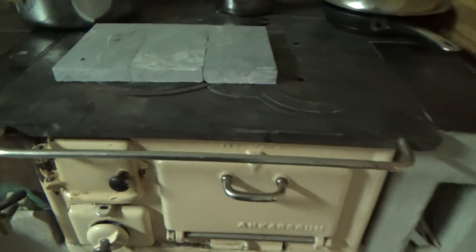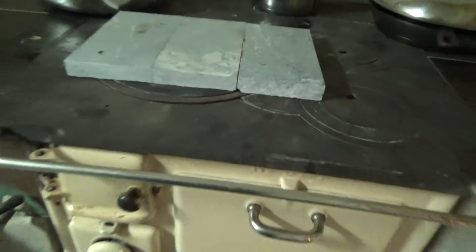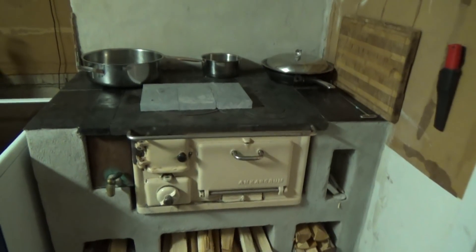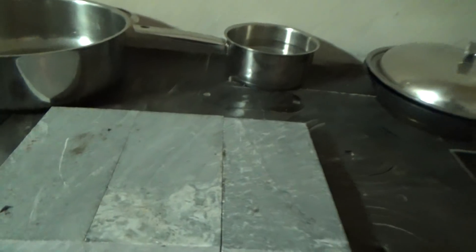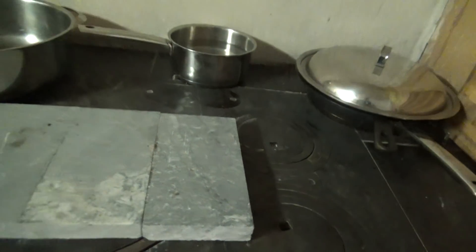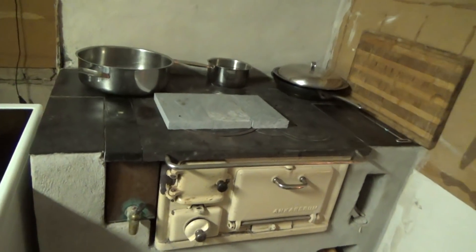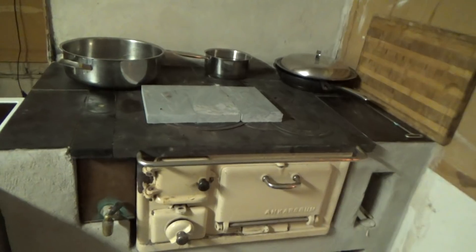It's working very well, and it's keeping this area pretty warm actually. We're using these stones. These stones keep the heat for a long time, so it works very well.